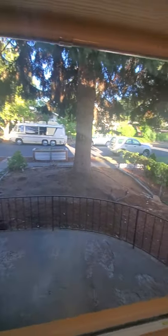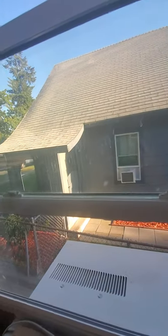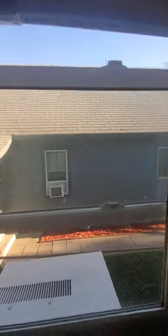This bedroom faces the front. Smaller closet, but the bedroom's a decent size. Good-size vinyl window. On this side of the house, you're pretty close to the neighbor. The house is on a corner lot, which is great.